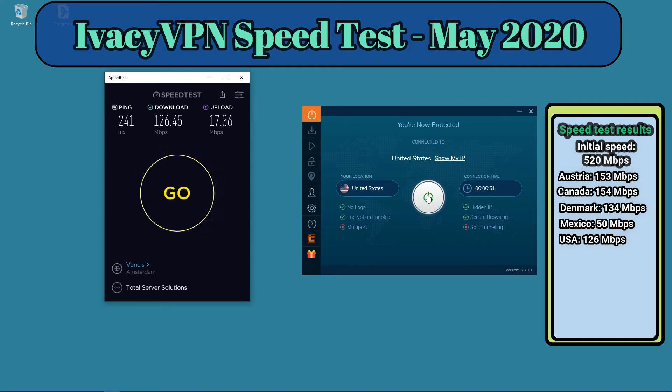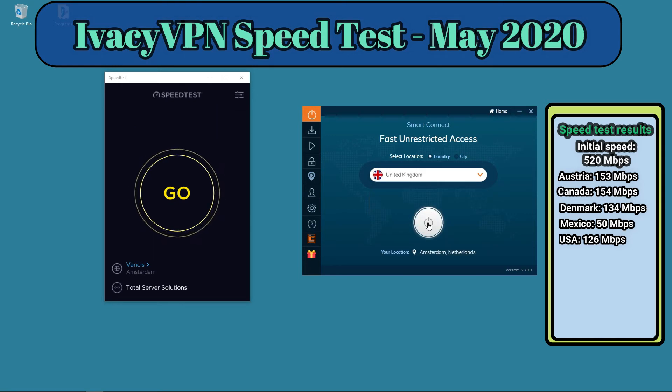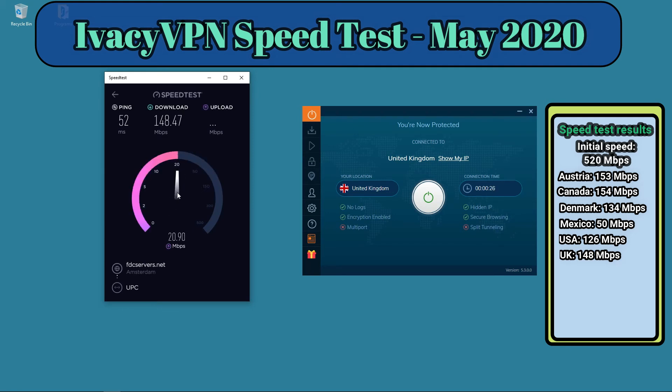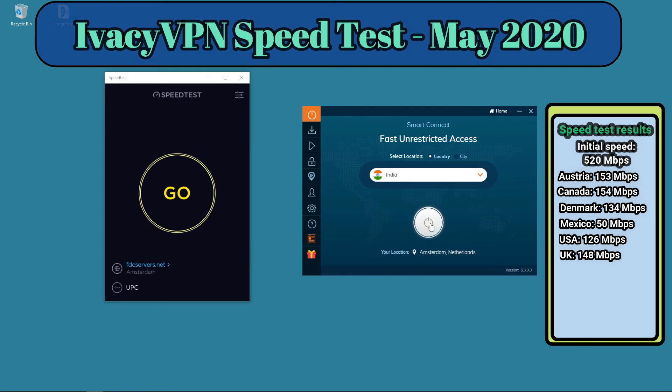Two more servers — let's go to the UK and then India, starting with the UK. We got 148 megabits per second in the UK — a brilliant speed. Don't forget you'll find a link to the Ivacy VPN website with a nice discount in the description. They have a 30-day full refund policy, so if you don't like it you can always get your money back. Now for the last test: India.